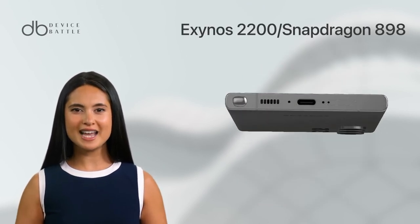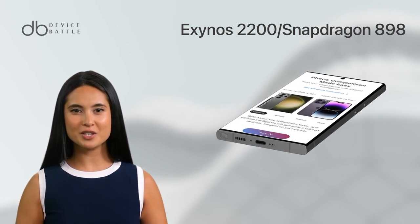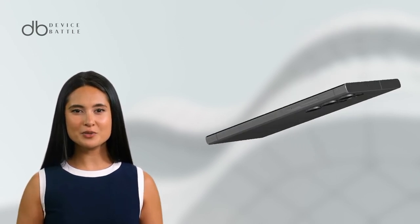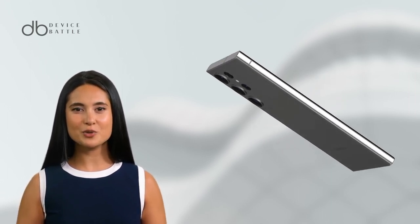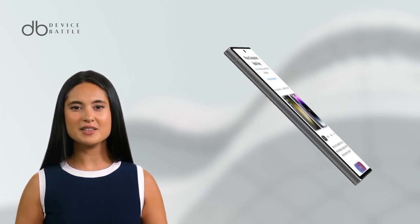Powering the Galaxy S23 Ultra is Samsung's Exynos 2200 chipset, or Qualcomm's Snapdragon 898, depending on the region, paired with up to 16GB of RAM. This ensures that the Galaxy S23 Ultra can handle any task you throw at it with ease.